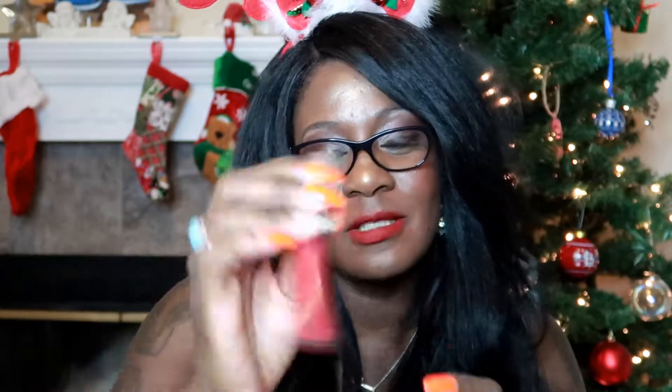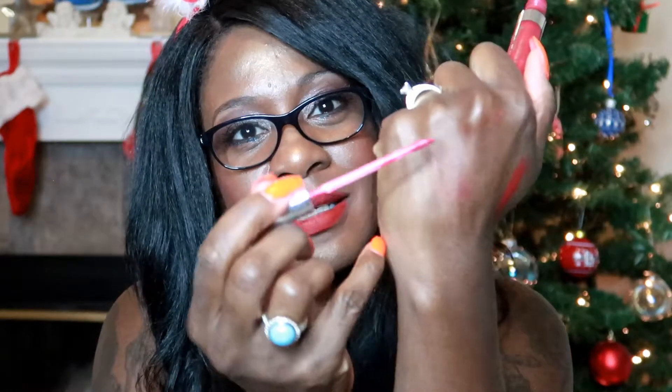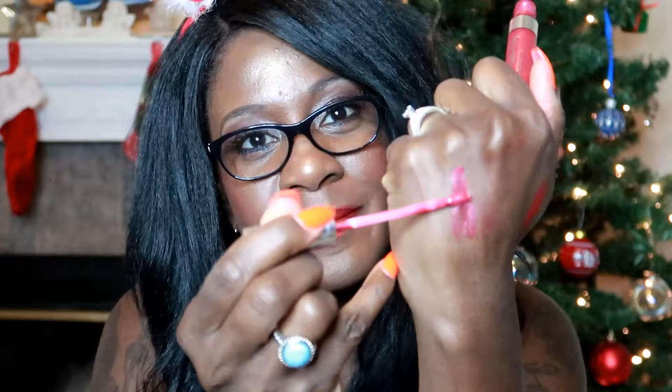I want to show you guys the ColourPop Hello Kitty — this was an ultra metallic lip. It's kind of like a cranberry red, not as bright. That's Ruby Woo right there for comparison, and this is the ColourPop metallic Hello Kitty collection red.